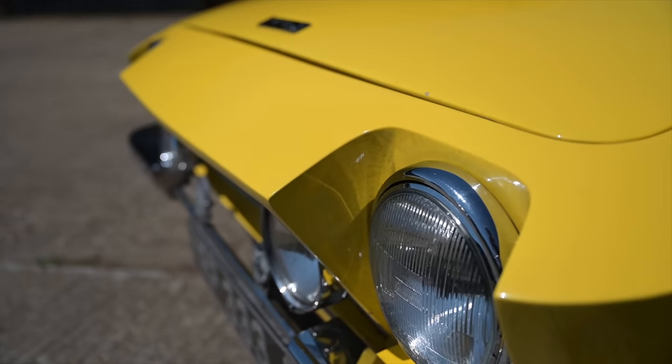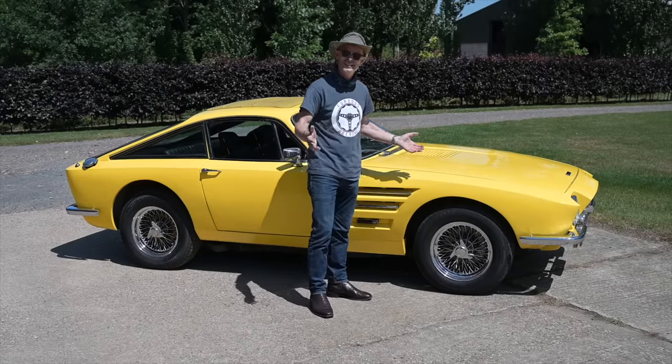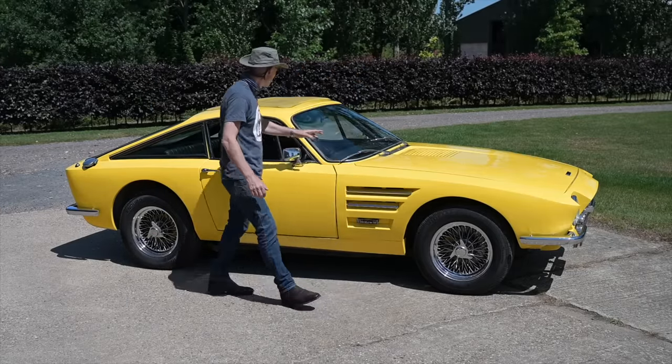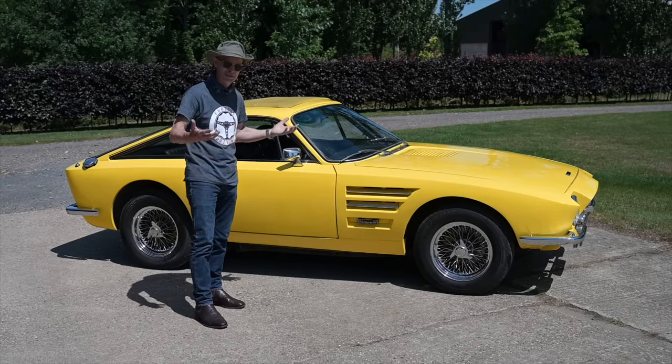This is a glass fibre, fiberglass body, and it's no longer got the V8. It has got a V6 — a Ford Essex 3-litre V6 — coupled to a four-speed manual gearbox. So although it's less powerful, it is a very, very fun thing to drive still.